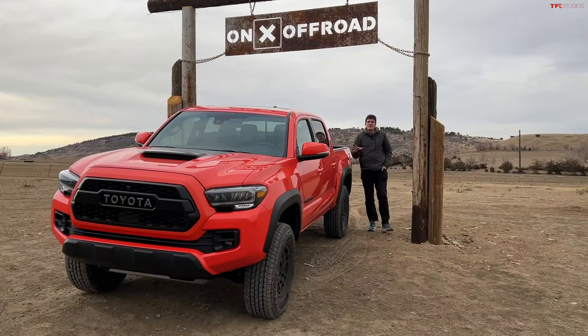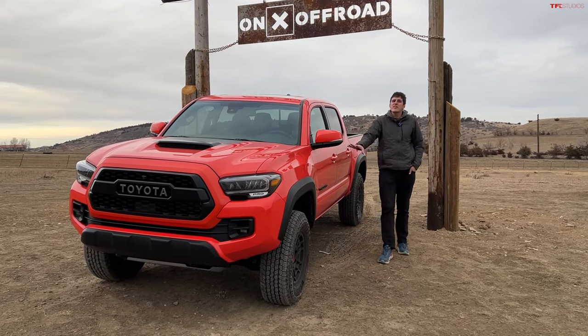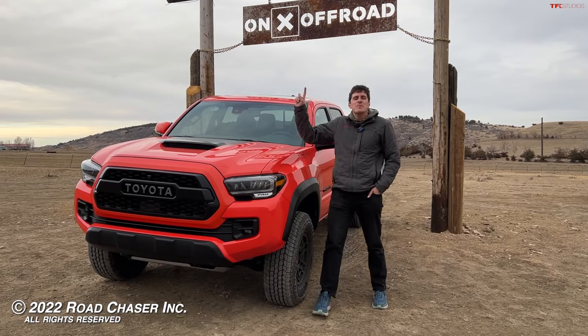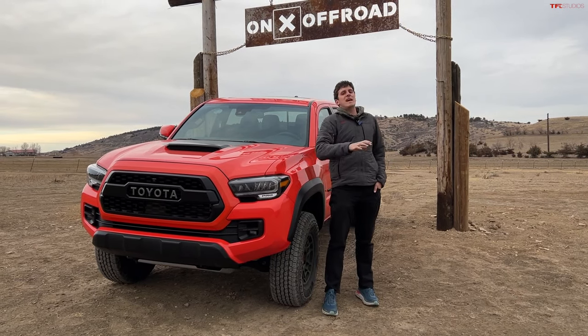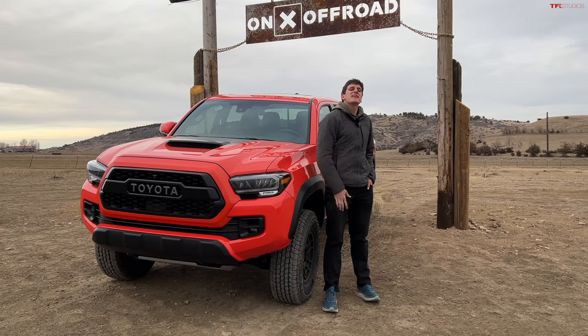The Toyota killed it. Crawl control is a great system, a rear locker is incredible, and a front locker would be even more incredible, but overall it's a fantastic four-wheel drive system. The best part is you don't need to spend the money on the Pro - you can get this same four-wheel drive system with a TRD Off-Road. That's your money-saving tip of the day. As always, this has been Tommy behind the camera and Brendan killing it. We'll see you on the next episode.